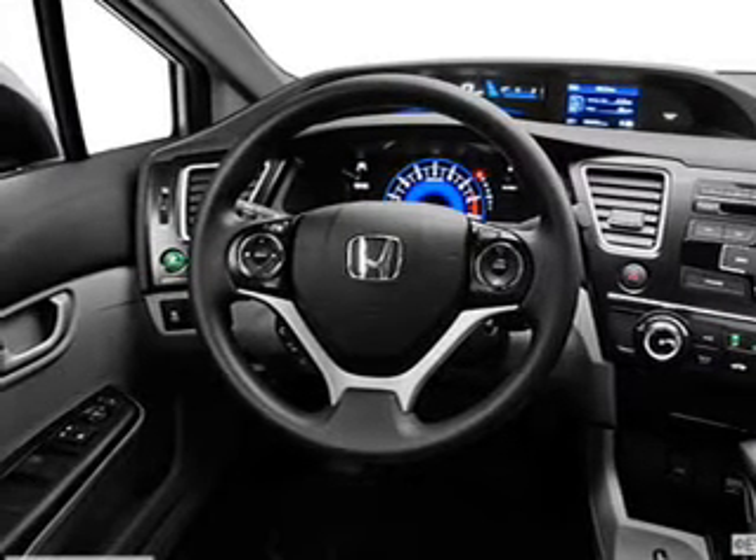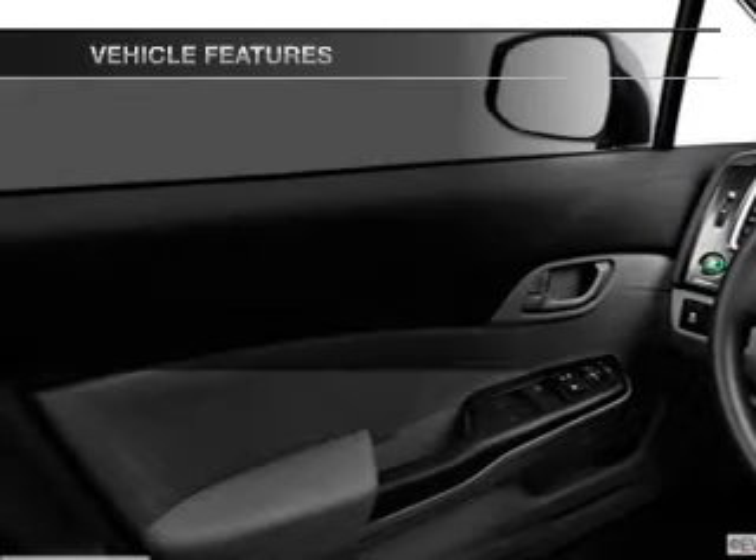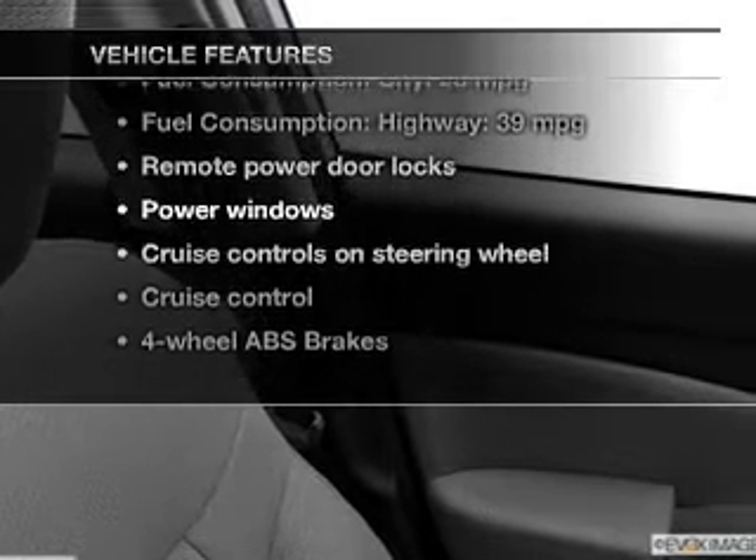Anti-lock brakes help to bring your vehicle to a safe stop, and memory settings are one of the many features. With these notable features, you won't want to miss out on the opportunity to own this amazing ride.